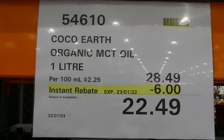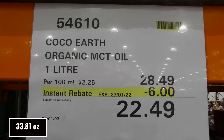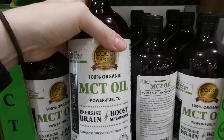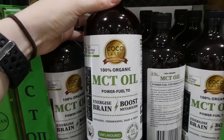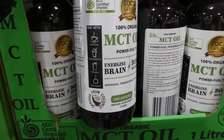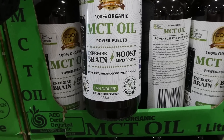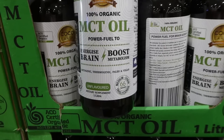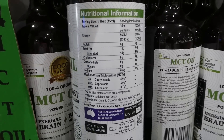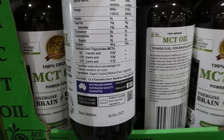Cocoa Earth organic MCT oil is a one-liter bottle for $6.00 off down to $22.50 until the 23rd. It comes in a plastic bottle so you won't break it if you drop it. It's unflavored, great in coffee, smoothies, shakes, and recipes. It's derived from coconut oil and is ketogenic, thermogenic, paleo, and vegan-friendly. I've added it to foods for my little one — it's completely flavorless and mixes in really well.